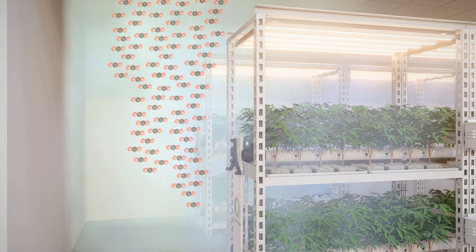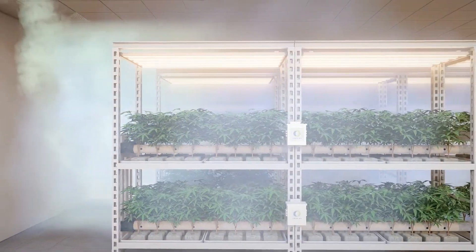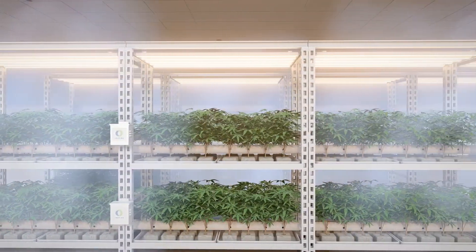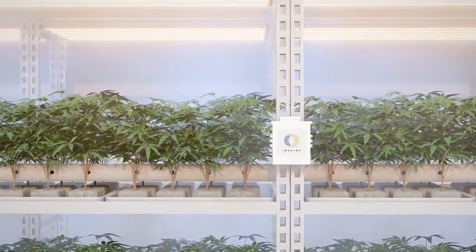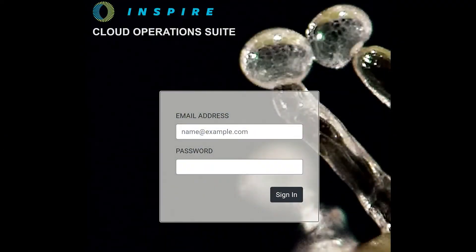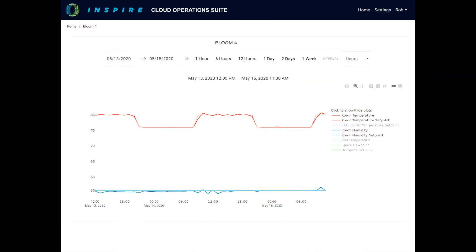Couple this with a powerful cloud control system to log data and hone the cultivation practices of specific genetics using itineraries, VPD control, and transpiration analysis from anywhere in the world — the value of an integrated HVACD system by Inspire becomes clear.